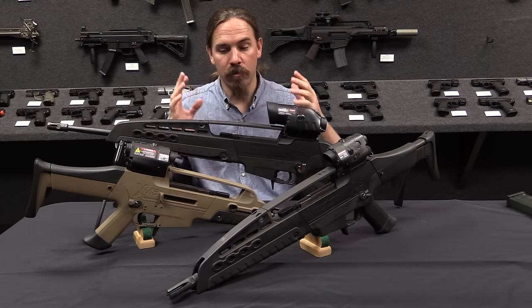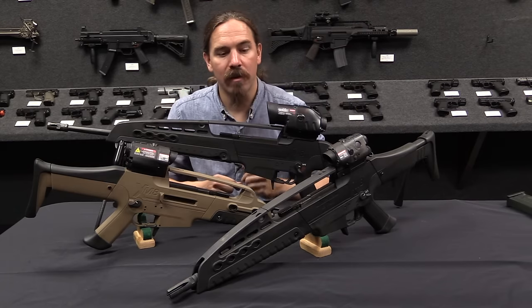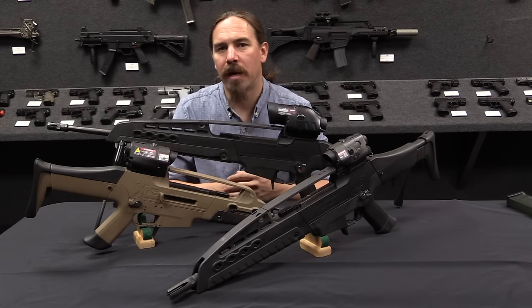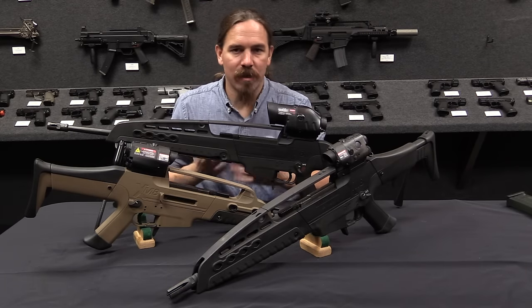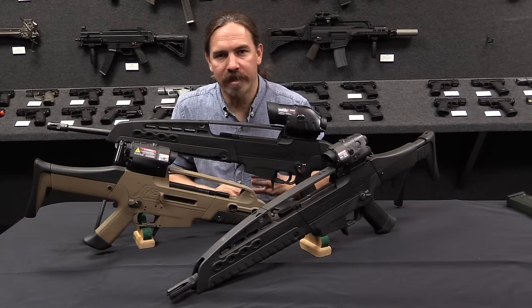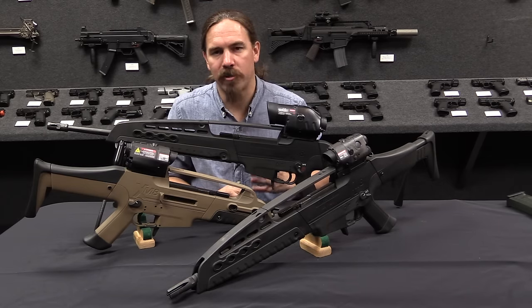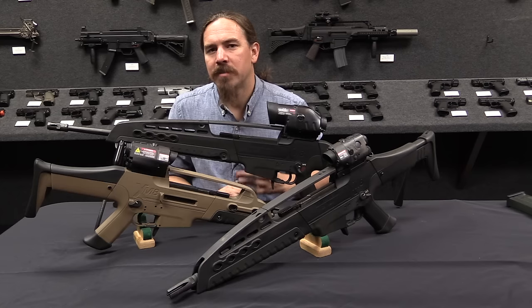What I want to do here is show you not just one, but the whole family of original XM-8 firearms, and also some of their cool modular accessories — what this program was supposed to be, instead of what it failed to become. The basic idea is that the XM-8 was going to be a very modular weapons system.